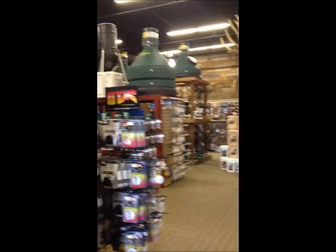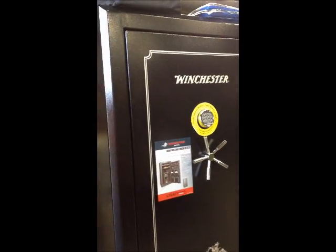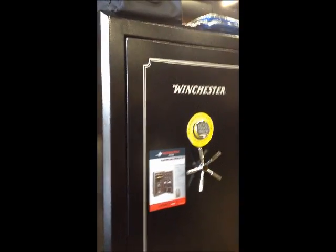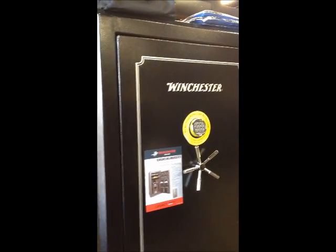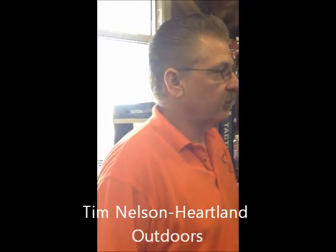I've received a lot of calls about people who've lost their guns in the tornadoes, and it suddenly occurred to me that you might want a gun safe in your house — not just for safety and not just for security, but for preservation. Tim Nelson, can you show me your selection of safes here at Heartland Outdoors?